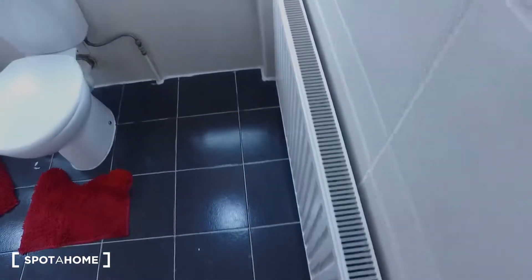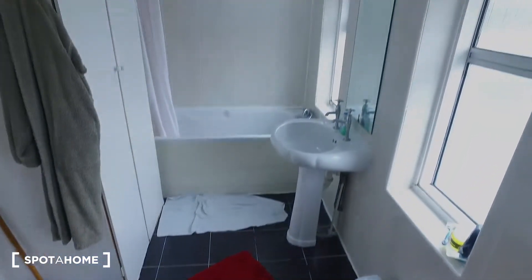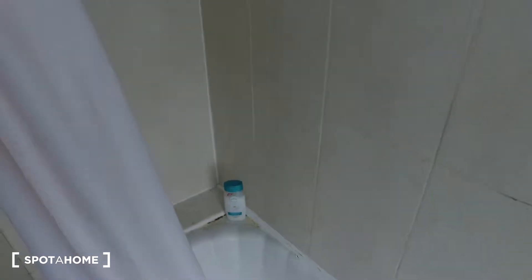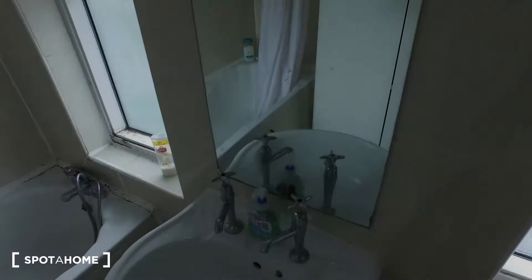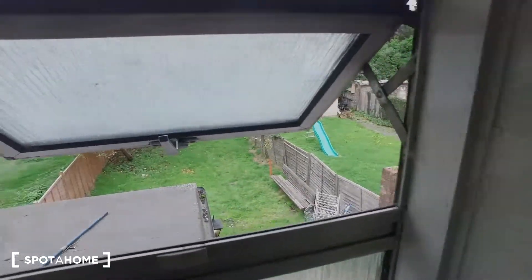The corridor is carpeted and the bathroom is tiled. We've got a radiator, toilet, sink, and bathtub down at the far end. There's a shelf for you to hang towels. We have two windows and a mirror above the sink, and actually a third window on the side as you walk in so you can see outside into the garden.